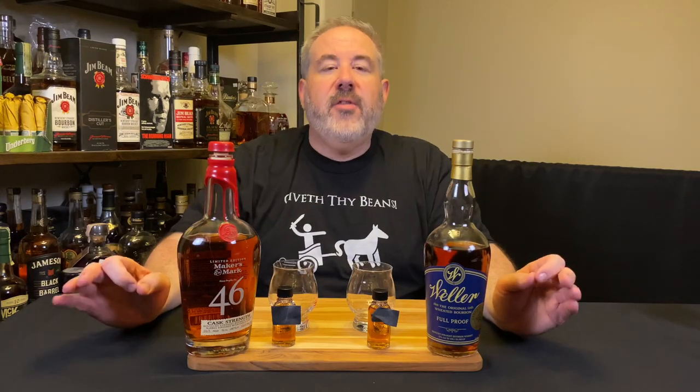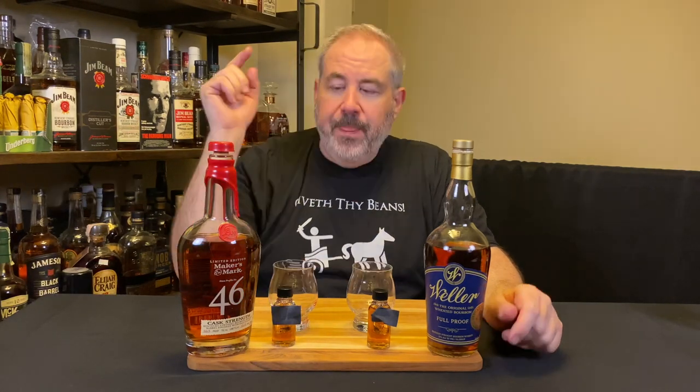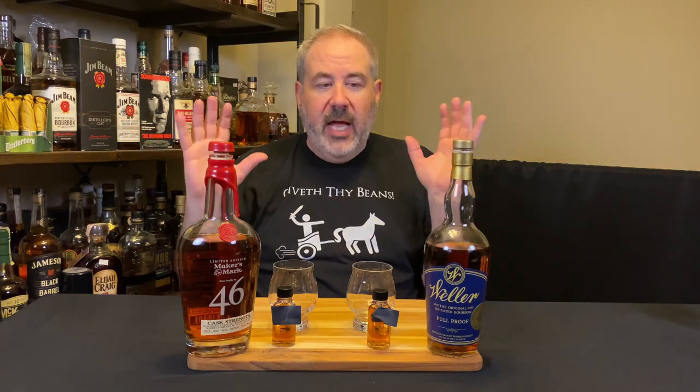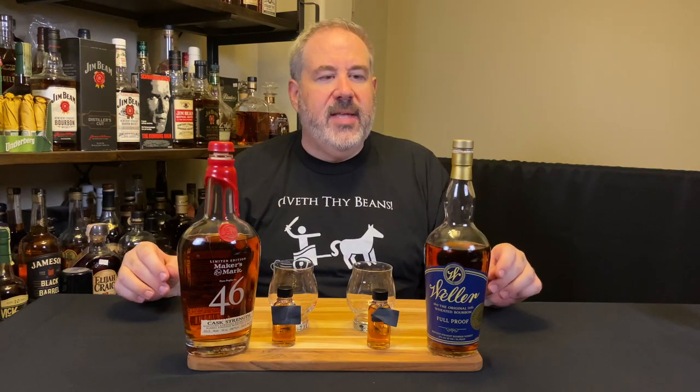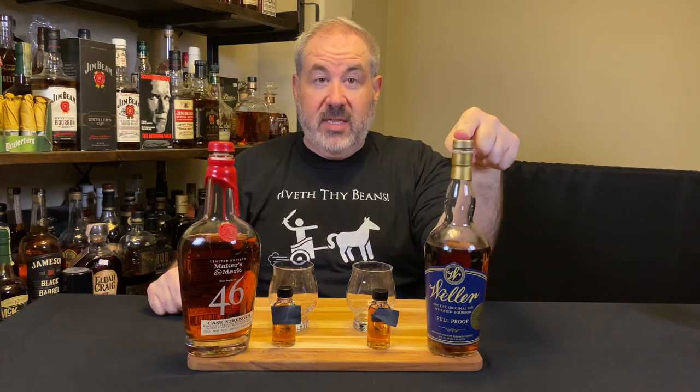Hey everybody, welcome to another edition of the Butcher's Block. I am Ben Richards, the Butcher of Bakersfield, framed with another Blind Battle Edition — hopefully a title bout, a heavyweight title bout this time: Weller Full Proof vs Maker's 46 Cask Strength.